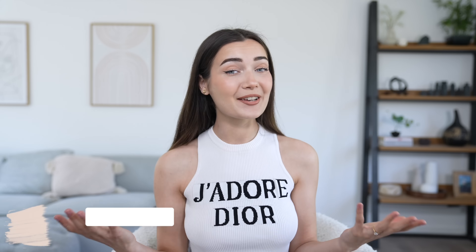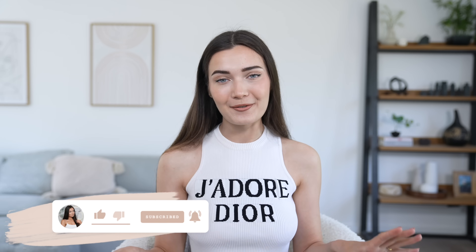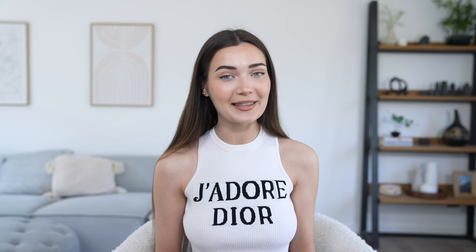I recently went ahead and placed a little order and this bag is quite heavy even though it looks small — there's a lot in here. If you guys are new here, hi, I'm Roxy, welcome to my channel! Be sure to subscribe down below. If you want to see what I picked up from O-Poly, without further ado let's get into it.